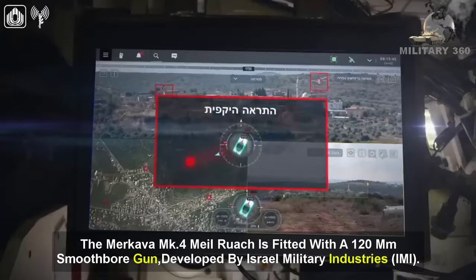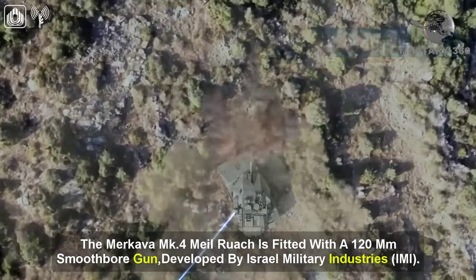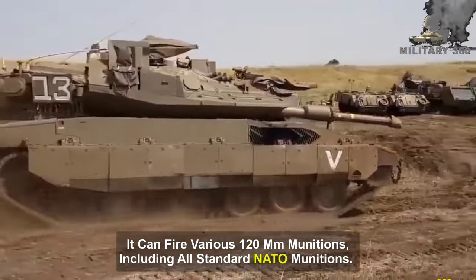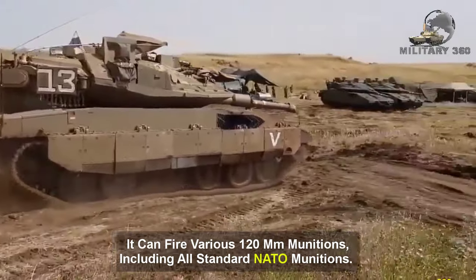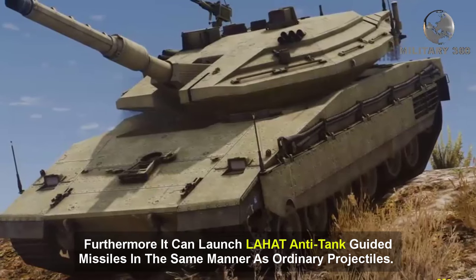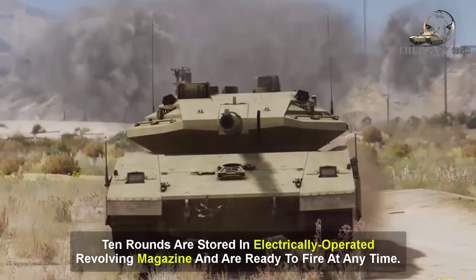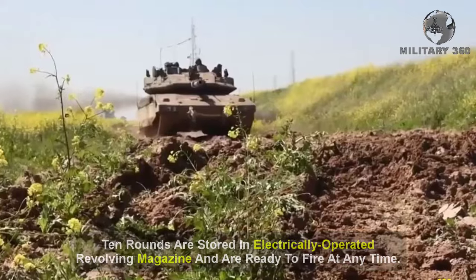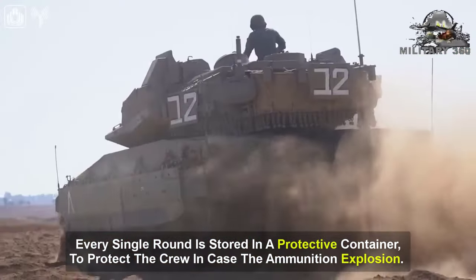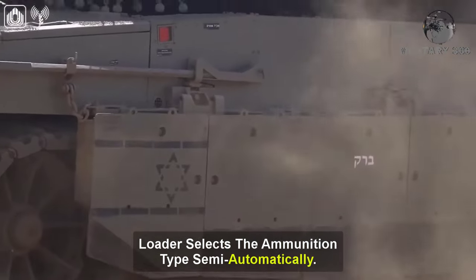The Merkava Mk-4 Milruch is fitted with a 120mm smoothbore gun developed by Israel Military Industries. It can fire various 120mm munitions, including all standard NATO munitions. Furthermore, it can launch anti-tank guided missiles in the same manner as ordinary projectiles. Ten rounds are stored in an electrically operated revolving magazine and are ready to fire at any time. Every single round is stored in a protected container to protect the crew in case of ammunition explosion, and the loader selects the ammunition type semi-automatically.